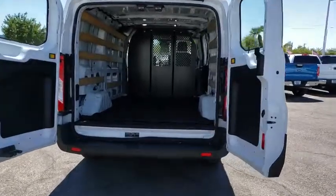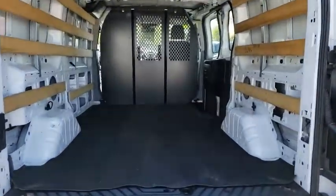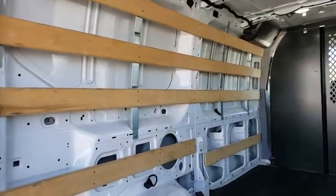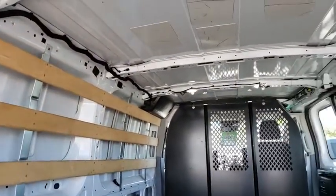Traction control, dual airbags, power steering, four-wheel disc brakes, AM-FM stereo radio, electronic stability control, power windows, tachometer, panic alarm, and brake assist.